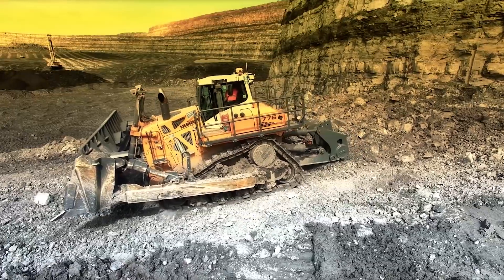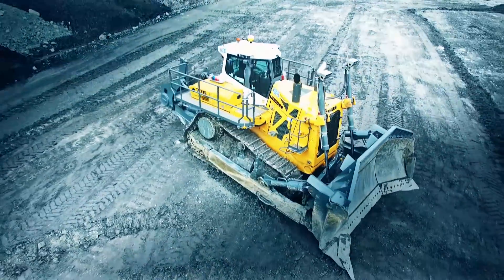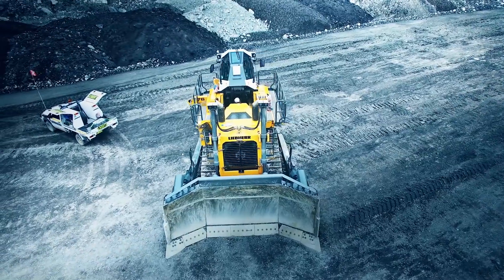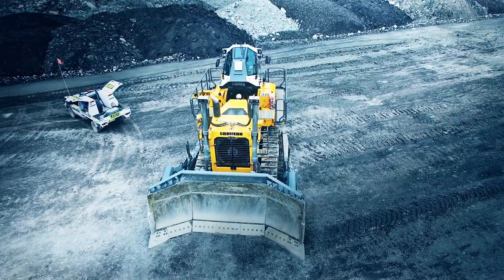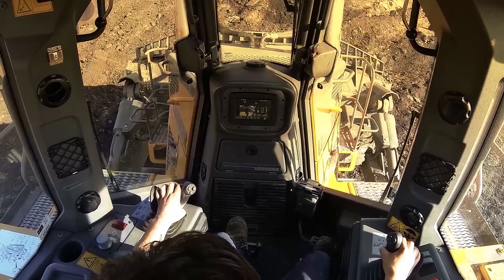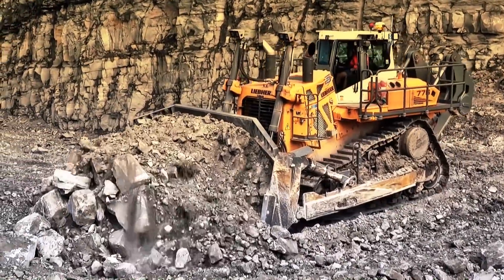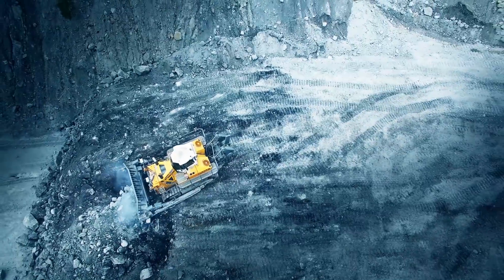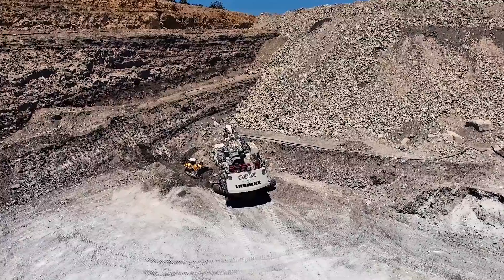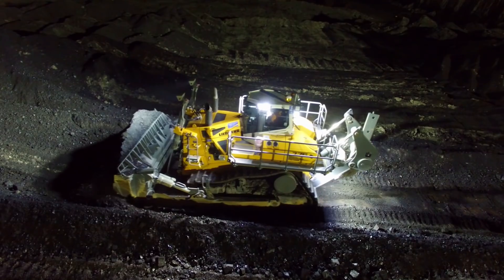Strong and powerful, the PR776. With this machine, Liebherr launches a crawler dozer of the 70-ton category on the market for the first time. It is designed for tough mining and quarry operations. The new PR776 is powered by a 12-cylinder diesel engine with a maximum output of 565 kW. Thanks to the modern drive concept of the PR776, customers are able to operate the new crawler dozer extremely efficiently. A novelty in this machine class is the infinitely variable hydrostatic travel drive, which offers numerous advantages.